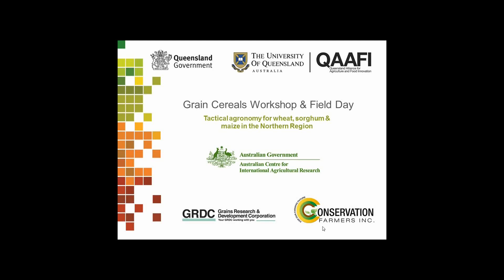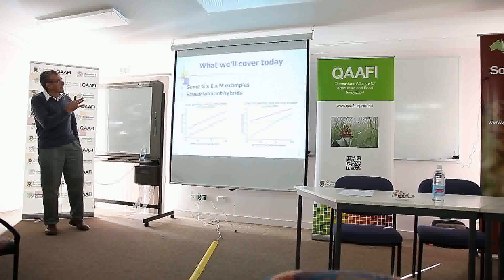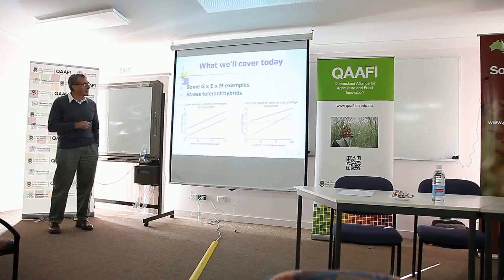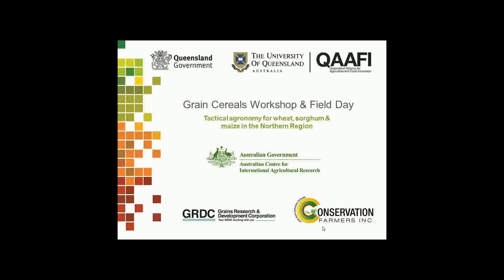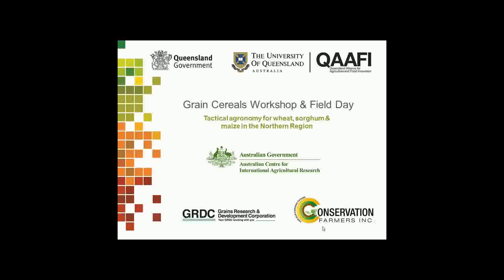What we want to cover today, quite quickly, are some G×E×M examples — the straightforward ones that are obvious to everyone in the room. And then I'm going to talk about the development of stress tolerant hybrids, the notion that you can exploit the interactions seen among a range of breeding materials to select materials which are stress tolerant. Just a little bit about growth stage sensitivity.